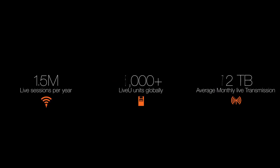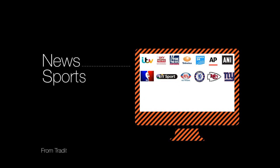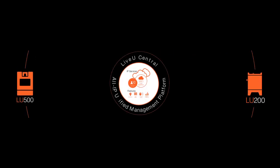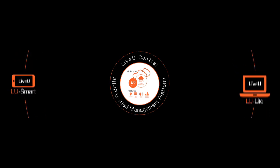LiveU's cellular bonding transmission devices have changed the way that live news, sports and entertainment content is being produced. Our Panasonic integration now connects Panasonic cameras with the LiveU Central cloud-based management system to bring in even more devices and video feeds into the LiveU ecosystem.